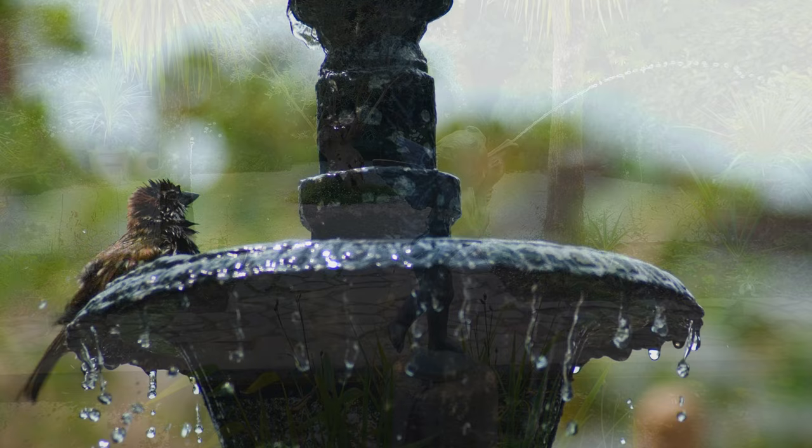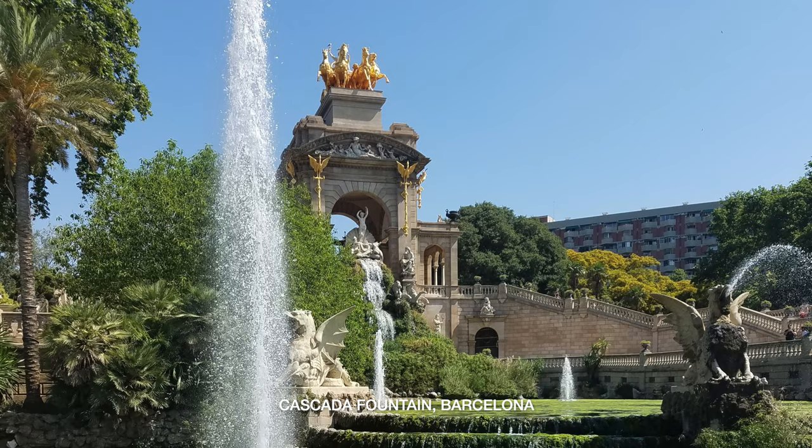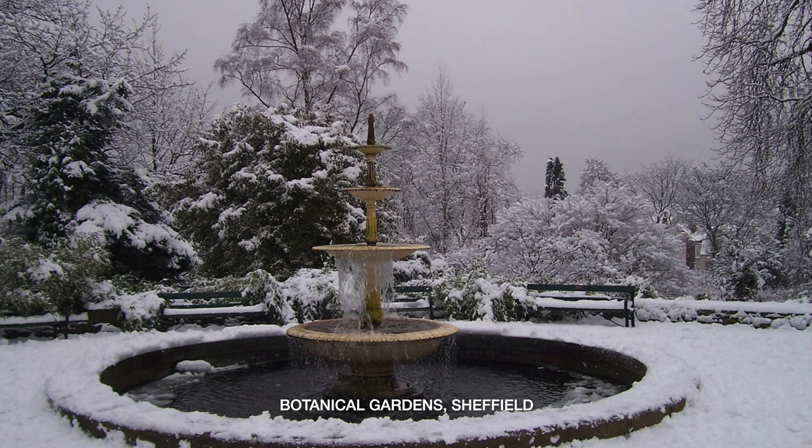Not only are fountains aesthetically pleasing, attractive to thirsty wildlife and psychologically soothing with the resonant sound of water, but research also suggests that fountains lower surrounding air temperature in the immediate vicinity by up to 3 degrees, providing the perfect refreshing location when temperatures soar during heat waves. And in the iciest winters, frozen water becomes nature's sculpture.